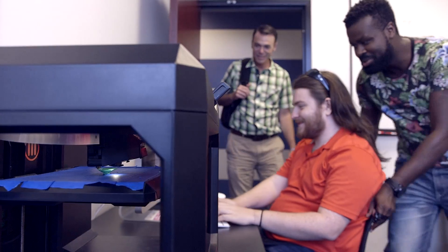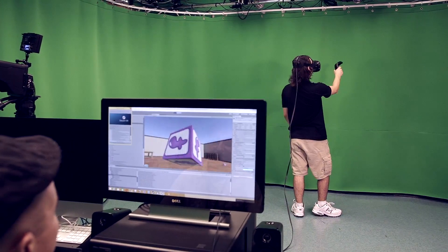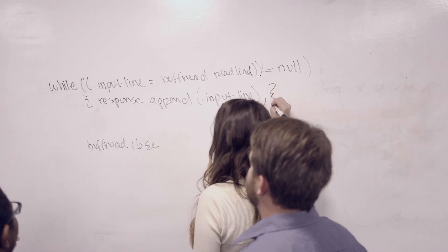Graduates are getting jobs as software engineers where they work on business apps, virtual world production, game development, cyber security, software development, and a variety of other types of applications.